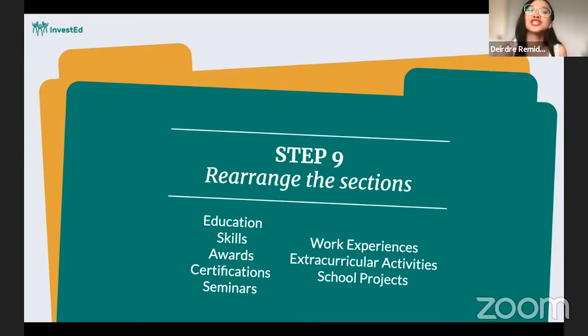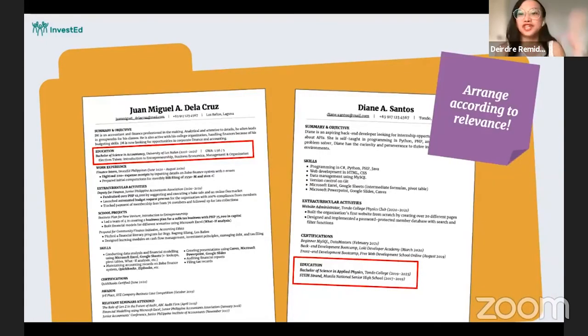Now that we've talked about all the different parts of the resume — education, skills, awards, work experiences — did you know that you can rearrange the sections depending on their relevance to the job? I'm not saying you should remove any parts, but you can reorder them according to how relevant they are to the position you're applying for.